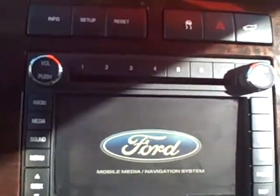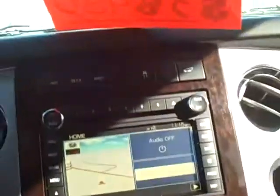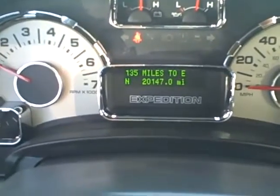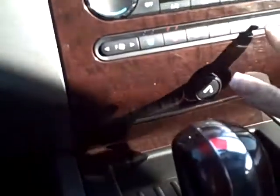It has stereo controls and cruise control on the steering wheel, a stereo with navigation system, and a sunroof with controls. To date it has 20,147 miles. It also has heating for both front seats.